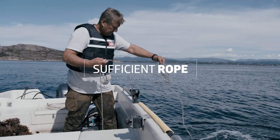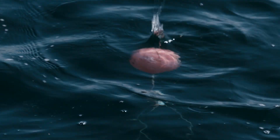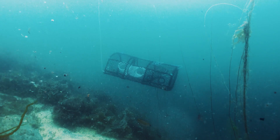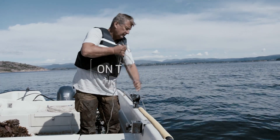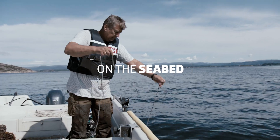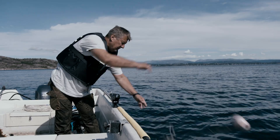Ensure that the rope is long enough to prevent the buoy from going down, or that the gear does not reach the bottom and float off. It is important to take tidal differences into account. Also check that the fishing gear is on the bottom, and that the excess rope is wound together and tied up before throwing rope and buoy.